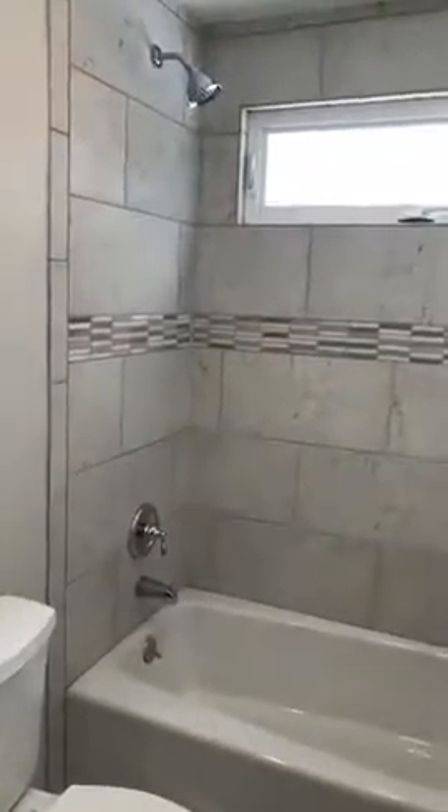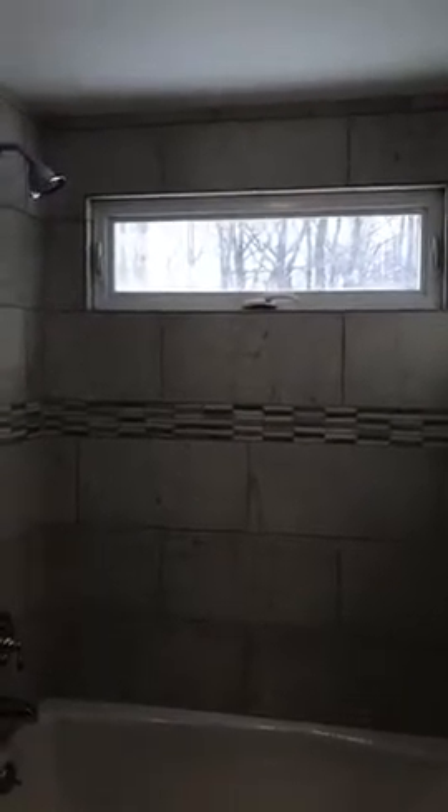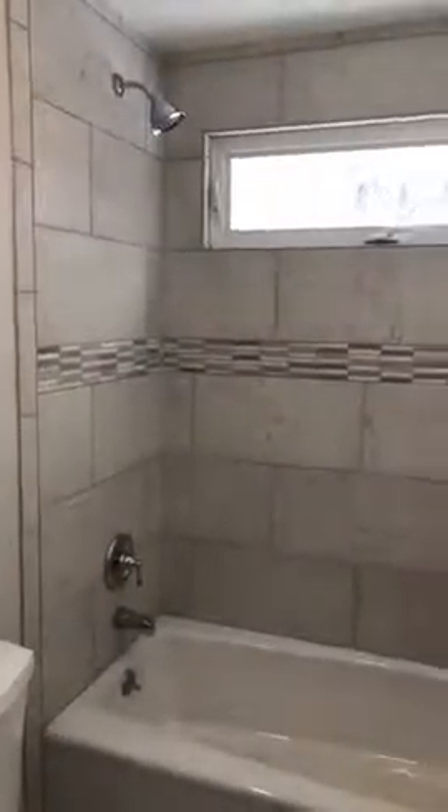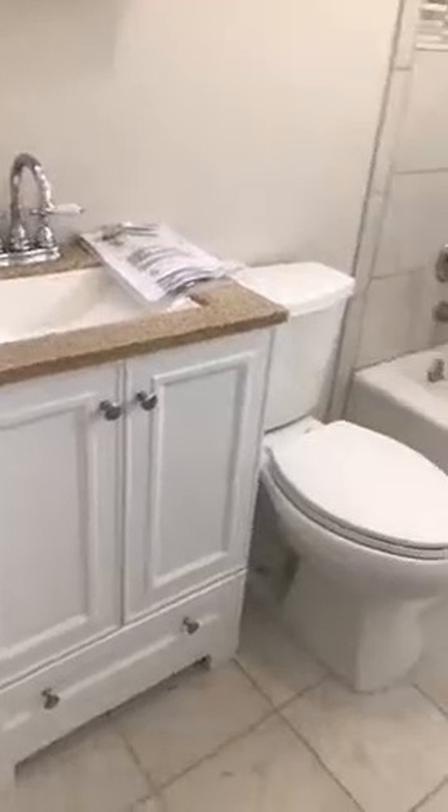Now I don't know if you remember the bathroom last time — it was down to the studs, and now they've got it nicely put in. Even though you've got the shower next to a window, the window is elevated. It's a small window and you've got the beautiful tile work here. It's got a new tub, new vanity, toilet, and the flooring. So we're in really good shape here.